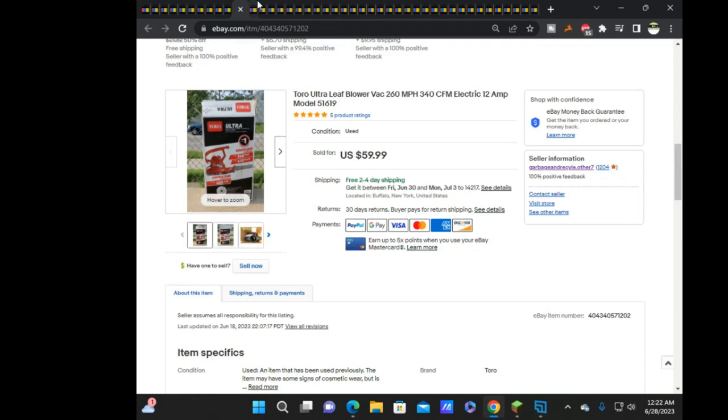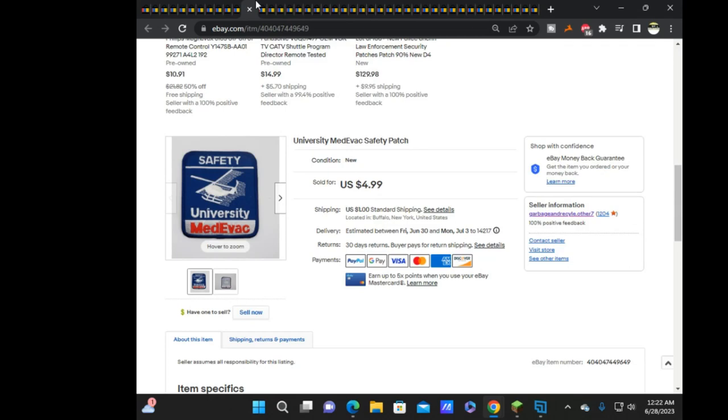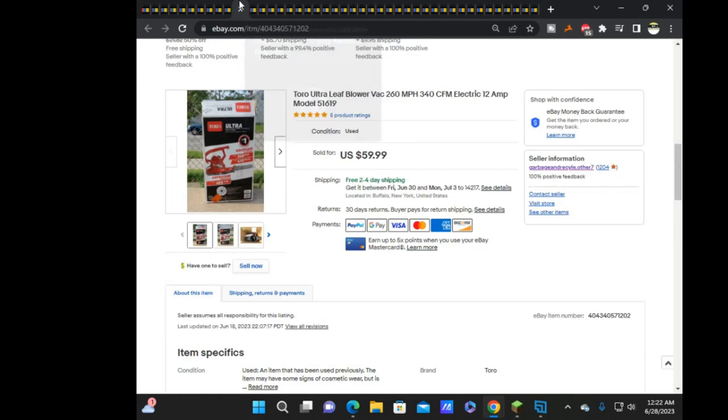Sold another leaf blower for $60. Sold this University medivac — sold on offer for $42. And I think this Toro also sold on offer for $55.79. That wasn't great — after shipping and cost of goods, the profit is very slim. It's part of the pallet that James and I are still slowly working through.